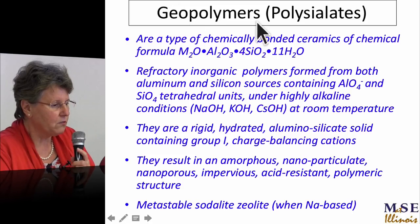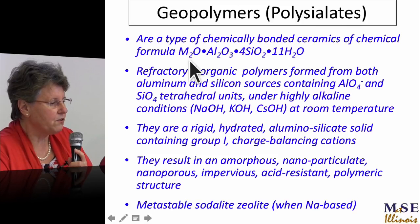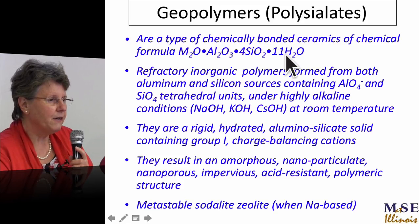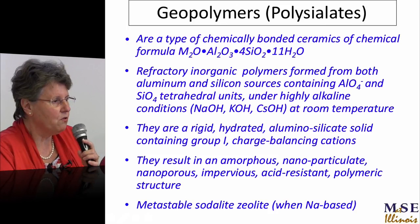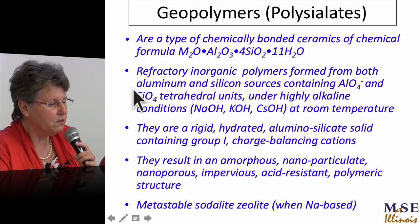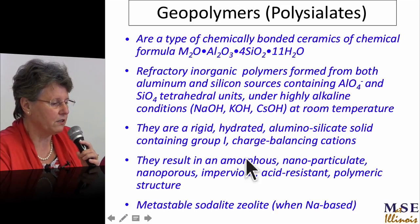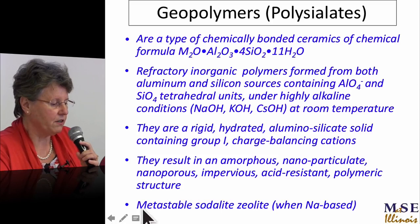I've decided that Joseph invented the term first, and the Kiev people are really talking about alkali-activated cements. For us, geopolymers means polysilicate aluminates — a type of chemically bonded ceramics of the formula: one group-one oxide, one alumina, four silica, and eleven water. They produce refractory inorganic polymers formed from aluminum-silicon tetrahedra under highly caustic conditions. They are a rigid, hydrated aluminosilicate solid containing group-one charge-balancing cations, resulting in an amorphous nanoparticulate, nanoporous, impervious, acid-resistant polymeric structure with metastable zeolites.